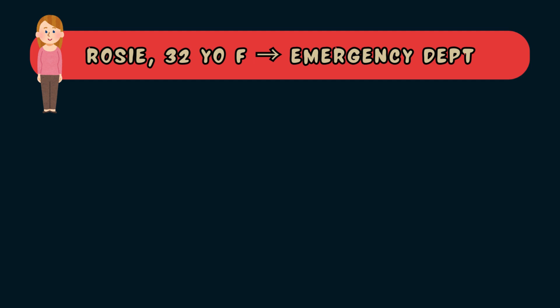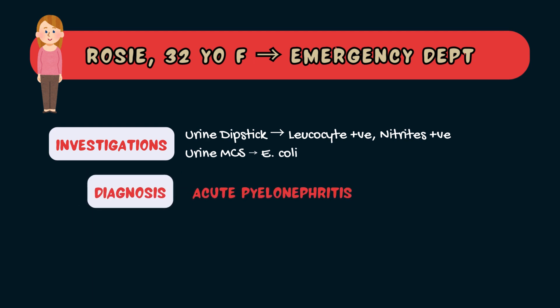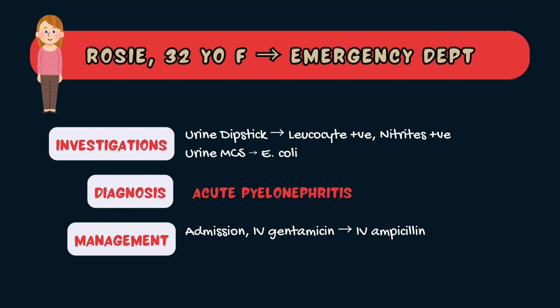So let's check back in with Rosie. Her urine dipstick was positive for leukocytes and nitrites. Her urine MCS was sent off and eventually grew E. coli. Rosie was diagnosed with pyelonephritis and admitted to hospital. She initially received intravenous gentamicin, which was then switched to intravenous ampicillin once sensitivities from the urine culture were back. After 48 hours her fever had settled and she was discharged on oral antibiotics to complete the course.